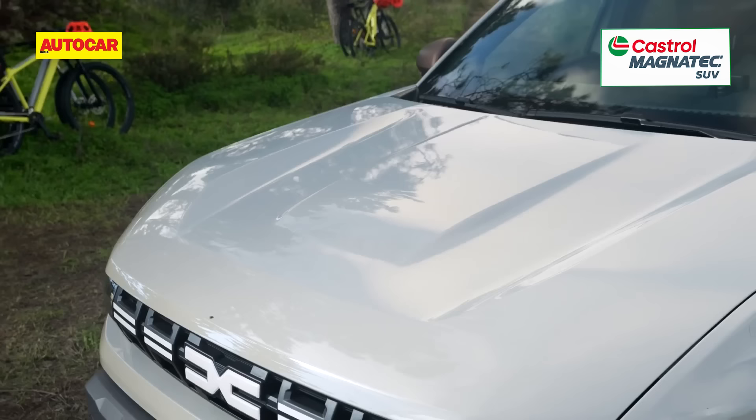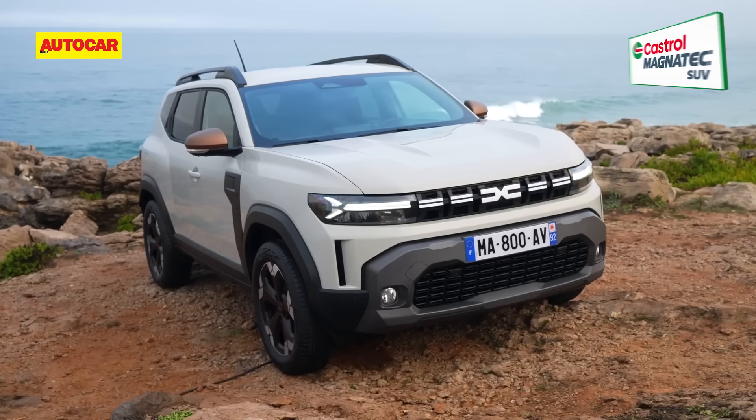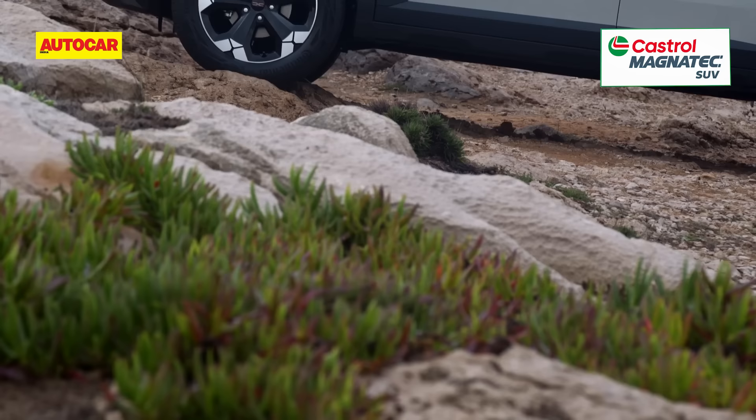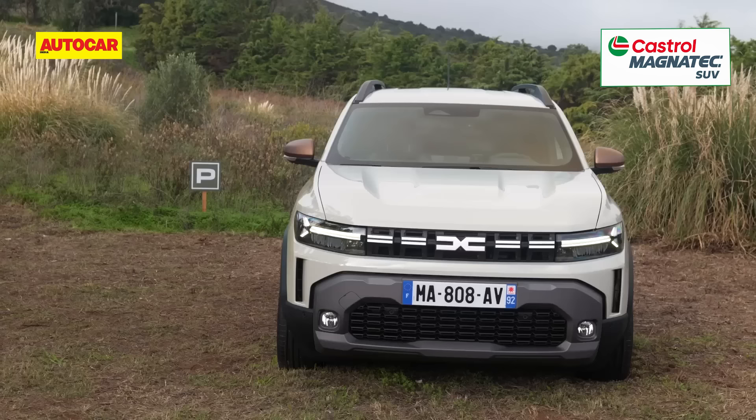In look, the latest Duster retains the chunky stance of the original. The latest model is more squared out and the muscular flanks and shapely bonnet give it great volume. Helping the look are the large 18-inch rims and adding to the outdoorsy appearance is generous plastic cladding at the bumpers and angular wheel arches.